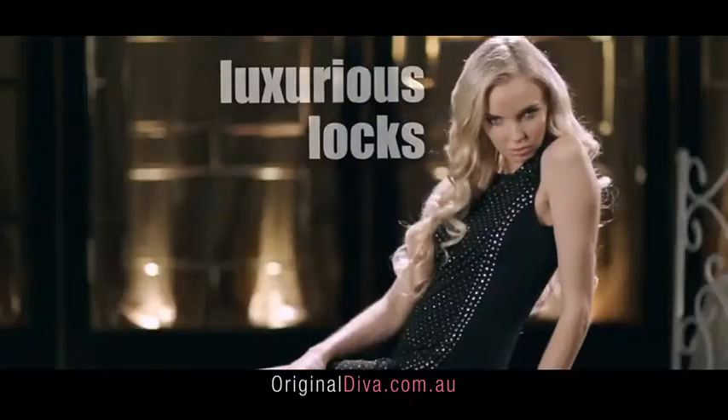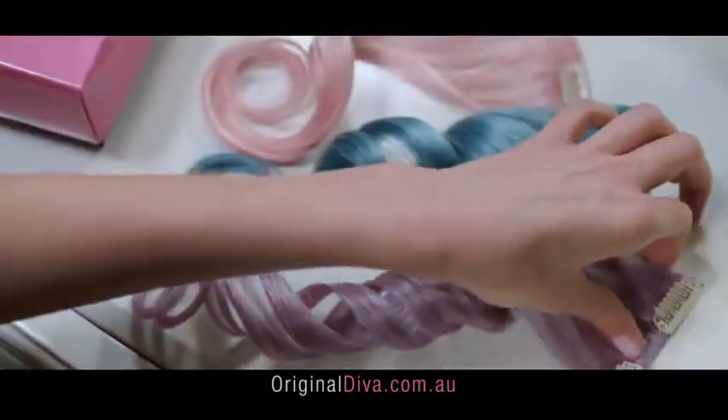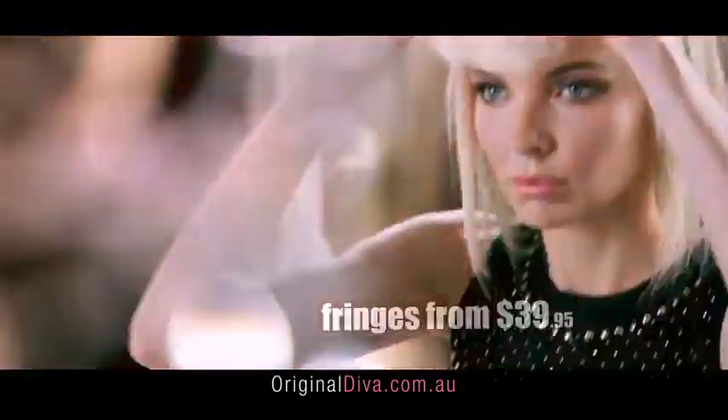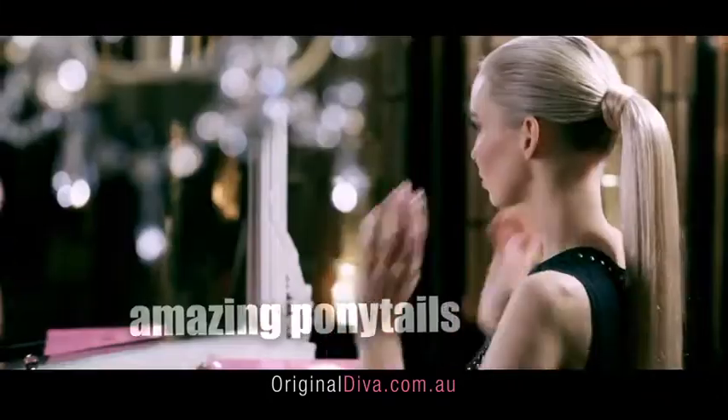Undetectable, full luxurious locks from $199.95. Beautiful, reusable highlights to complement your hair from $10.95. Get your latest sleek look in under 10 minutes with fashionable fringes and amazing looking ponytails.